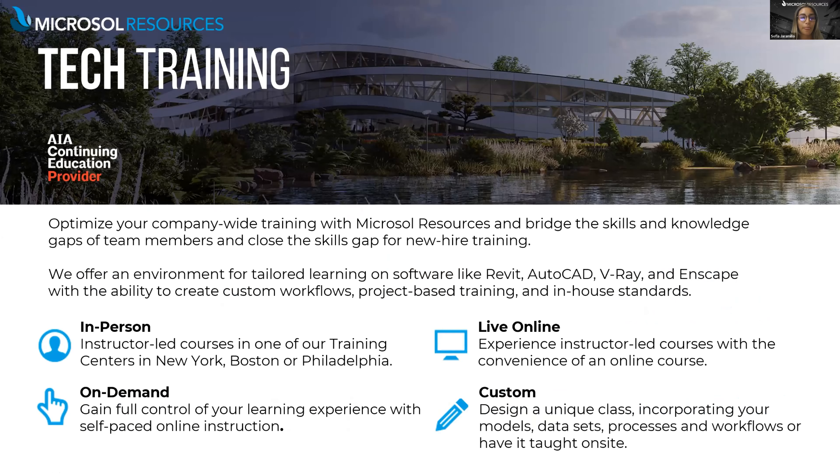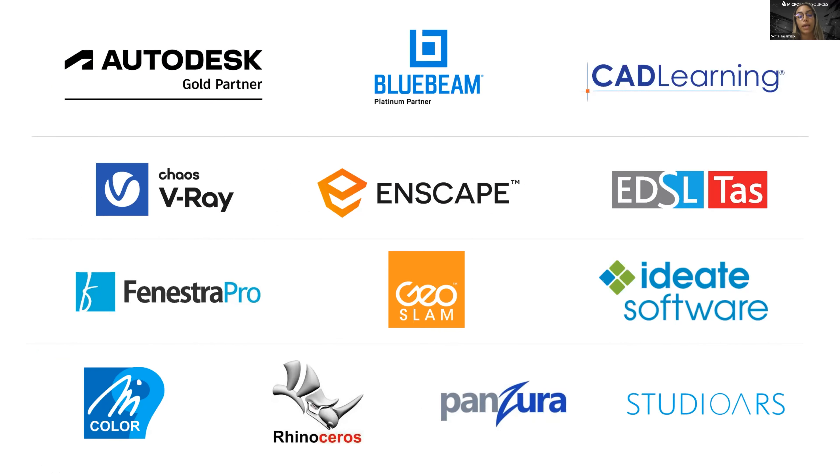For those unfamiliar with us: in addition to our partnership with Enscape, we have curated suites of software applications and work with the best of design and construction technologies. We are also a Chaos partner offering V-Ray software, a McNeel partner offering Rhino software, a premier Autodesk partner for more than 30 years, and we've also partnered with Bluebeam for document management. If you have any questions about any of these solutions please reach out to us at info@microsoftresources.com.